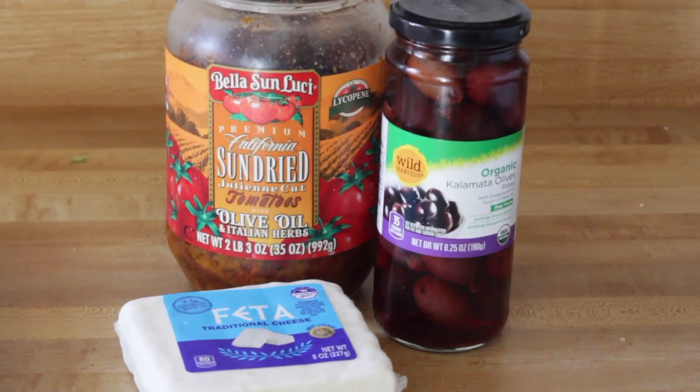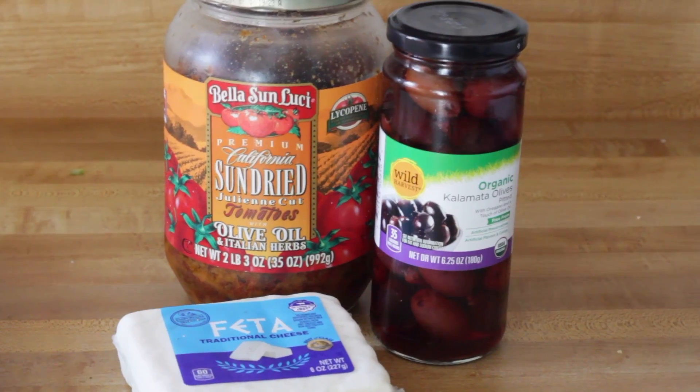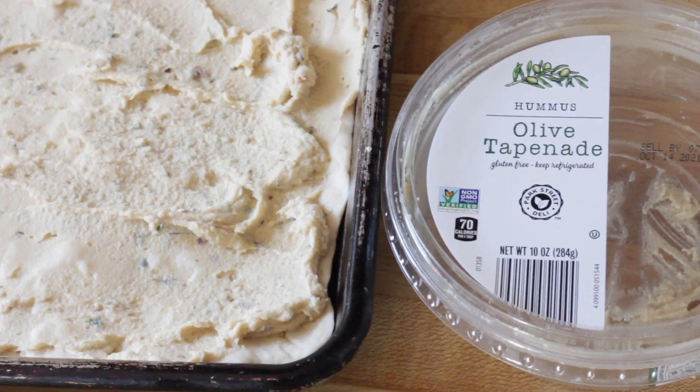Hi everybody, me and Ian. This was very good. It has feta, olives, sun-dried tomatoes, and hummus.